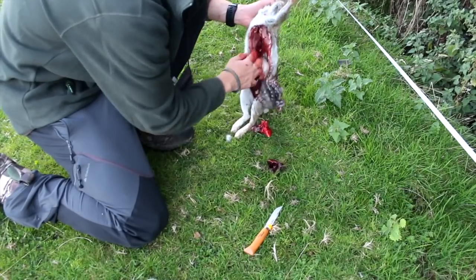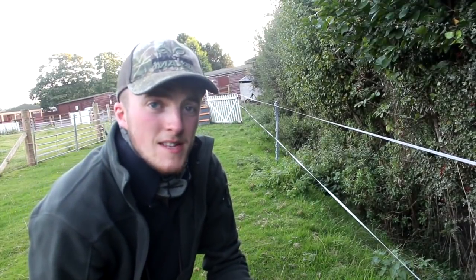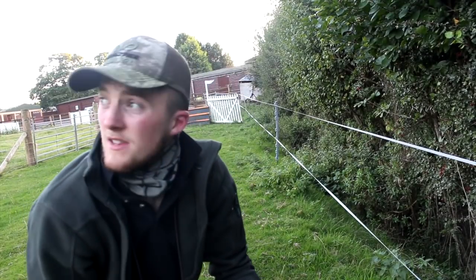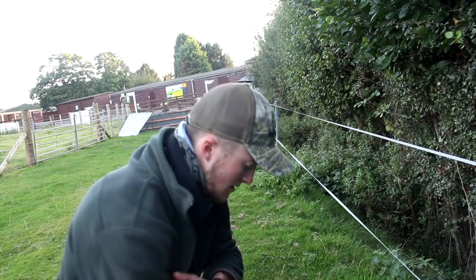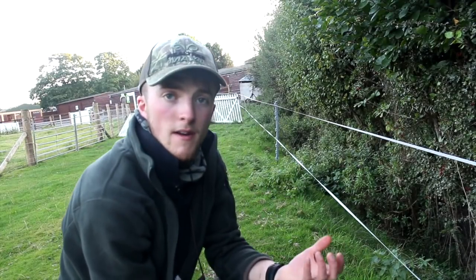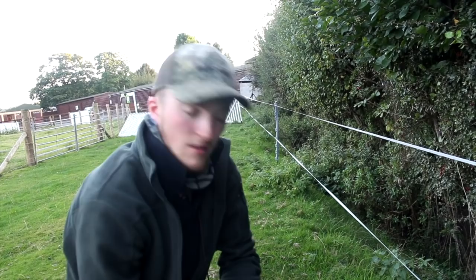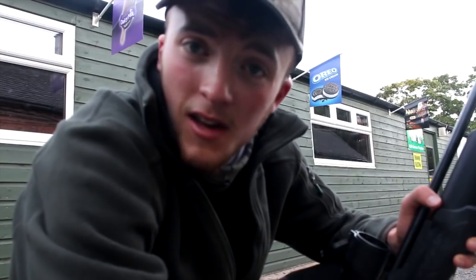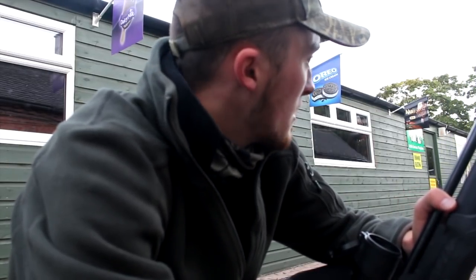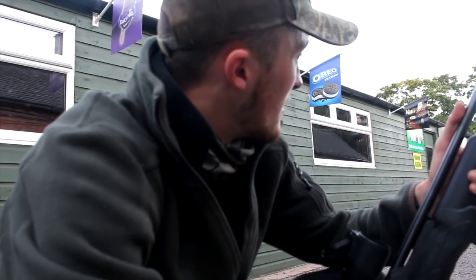A pigeon and a rabbit from the same shooting position isn't bad going. Andy field preps his bunny. I like to inspect the guts — just make sure they're nice and healthy, make sure it's a healthy rabbit. I don't really want to be eating something that's diseased. But they look very good. The lungs are a very bright colour, the liver looks good — no spots or speckles on it. And the intestines as well look fine. Good eater. I've just got down nice and low because behind this shed, there's a very young woody sat on the edge of a branch. So I'm just going to slowly make my way up. Shot's about 30 yards, well within range. Let me see if I can drop him.